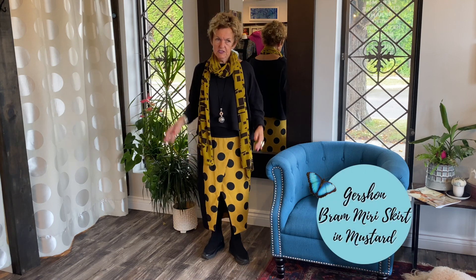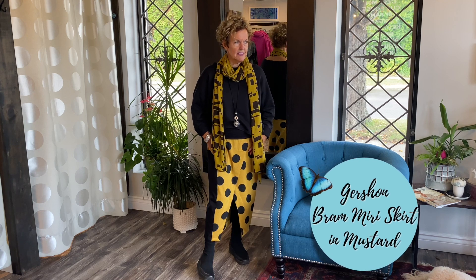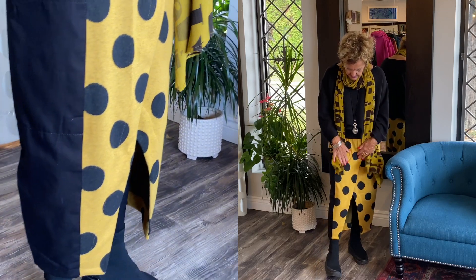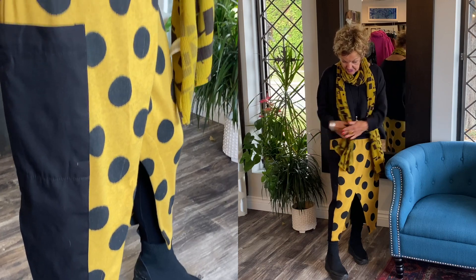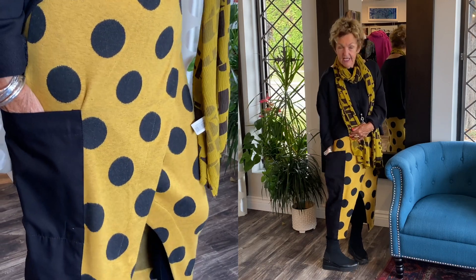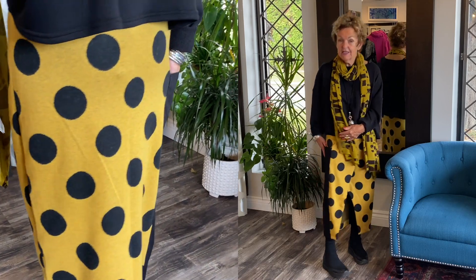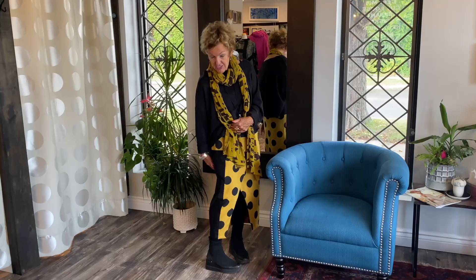What I'm showing you is a skirt, it's called the Miri skirt. The fabric is fantastic — it's like a brushed, velvety, flannel-y feel, so comfortable in the winter. It is a beautiful mustard yellow with dots, as you can see, and a nice taffeta long pocket. It's functional because it stops here, but it goes on. For visual, it goes on but there's a stitch line here.